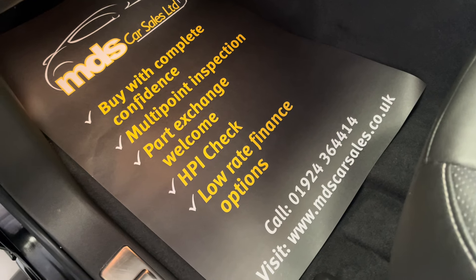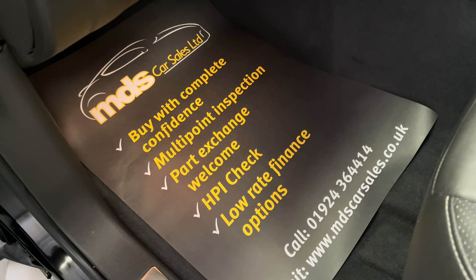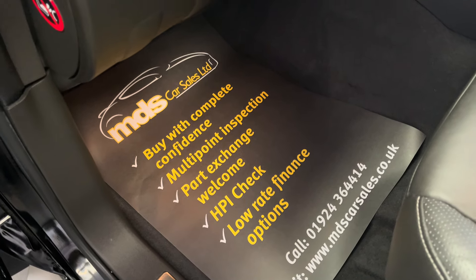We do offer finance, so please ask about our finance options. We also welcome part exchange, so please offer your vehicle in part exchange too.